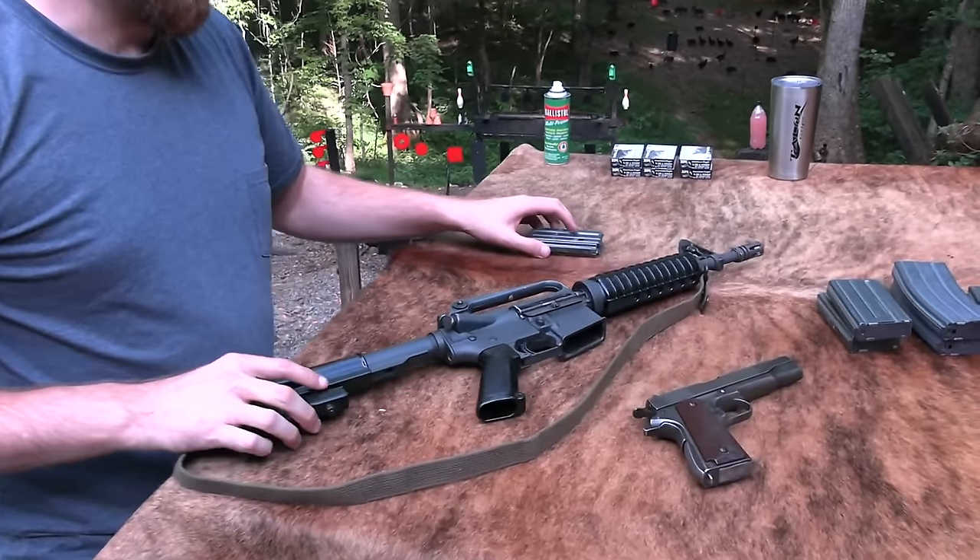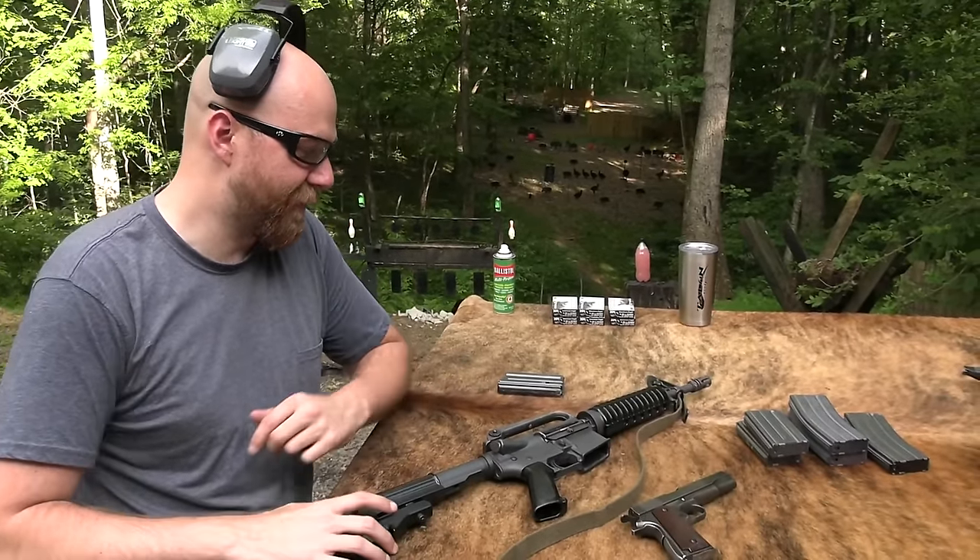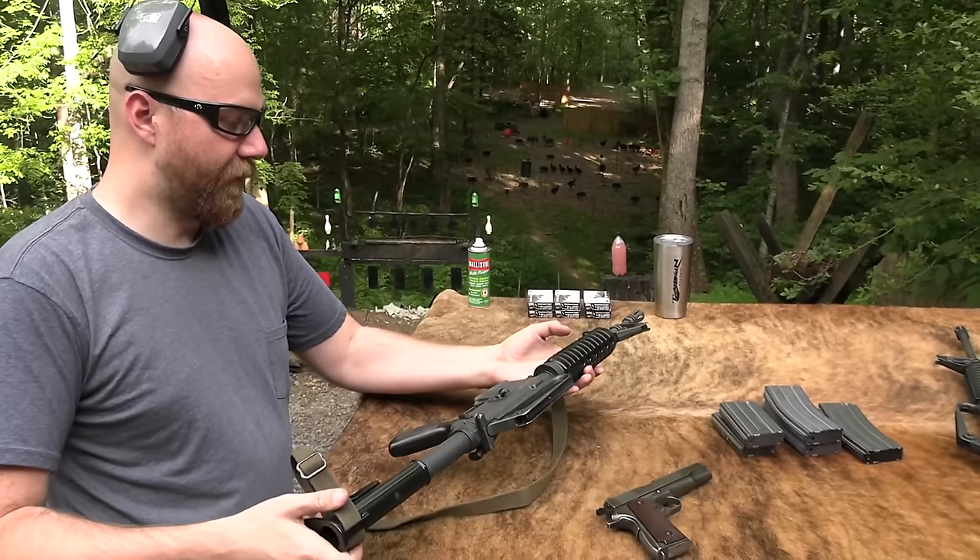First, before we get into this thing, of course we always appreciate our support for this video very quickly - partially because this is, like I said, a full-auto select fire.